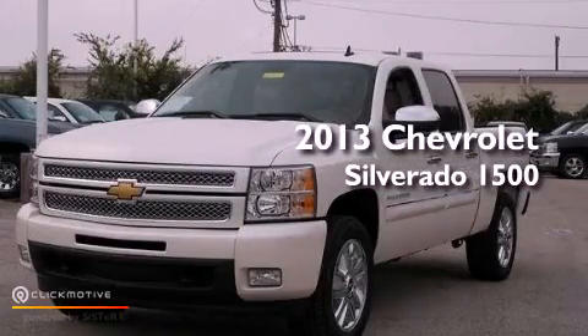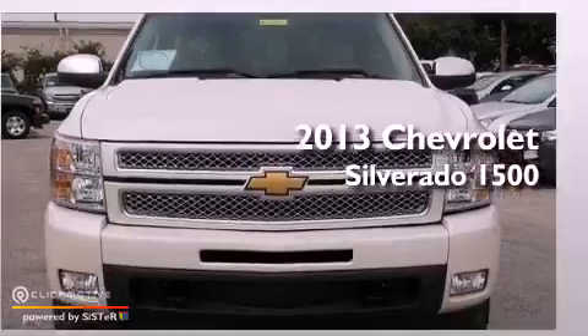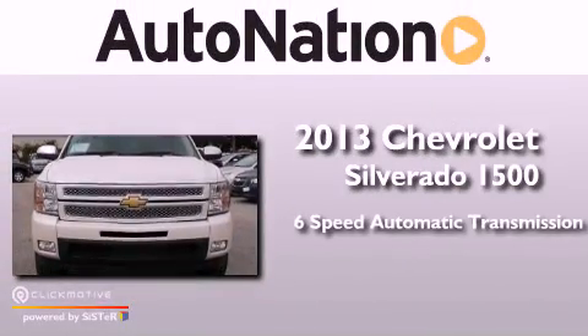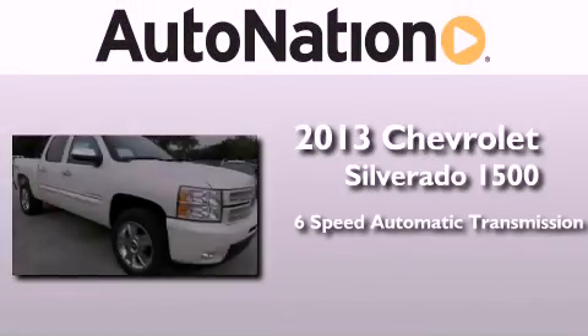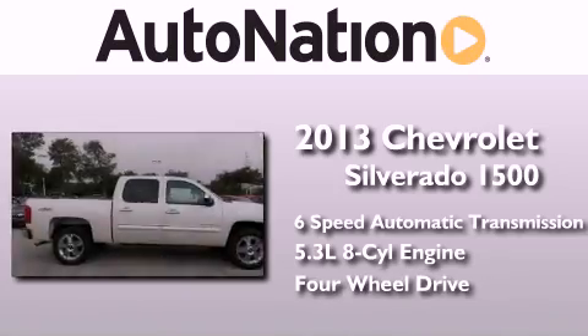This is a brand-new 2013 Chevrolet Silverado 1500. This truck has a six-speed automatic transmission, a 5.3-liter V8, and the added safety and control of four-wheel drive.